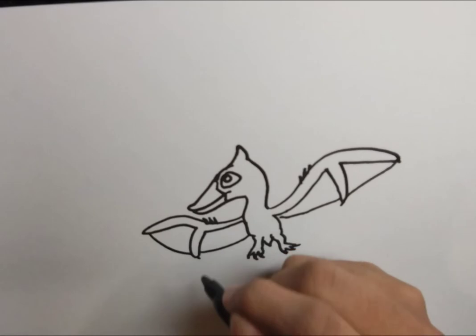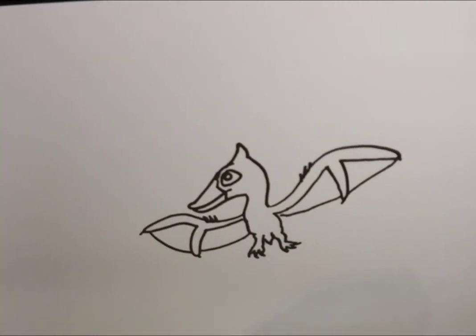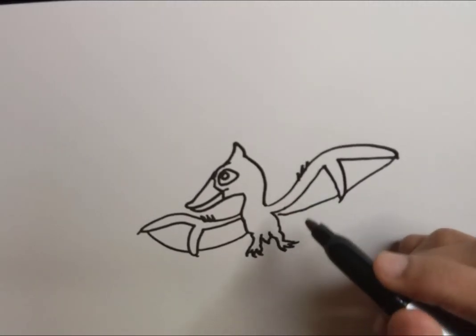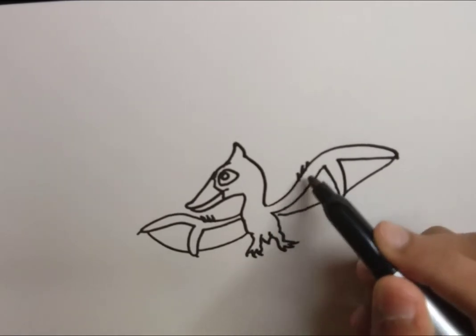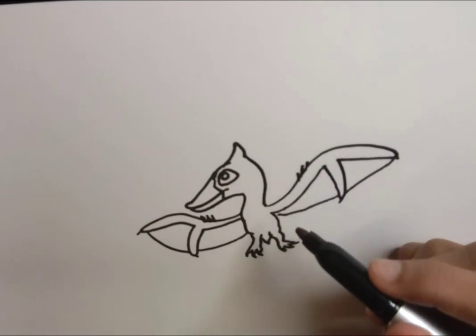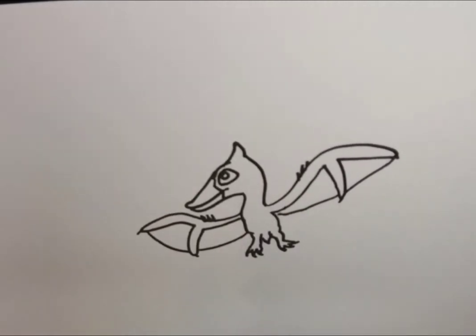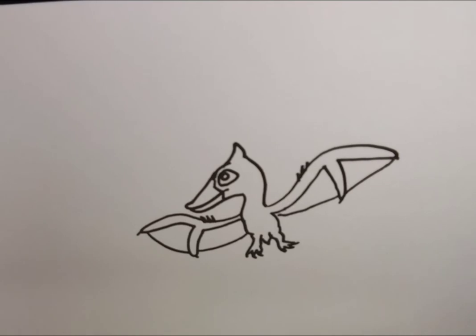Pterosaurs are also notable in that while their wings look similar to bats, they're actually very different from a bat's wing and a bird's wing. A pterosaur arm is pretty much two fingers — one big finger, another finger, and all the other fingers are backwards on the arm. So the actual forearm makes up only a very small part of the actual wing, and mostly it's just those two fingers. In a bat, the whole hand is the wing, and in birds, pretty much the whole arm is the wing — pretty different from birds and bats, which are the only other warm-blooded flying animals.